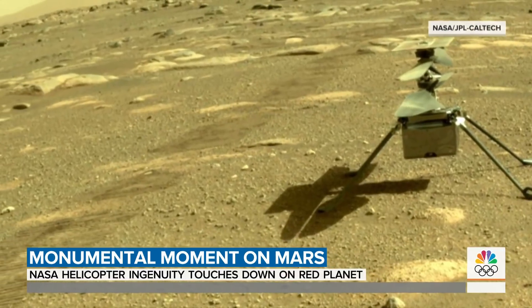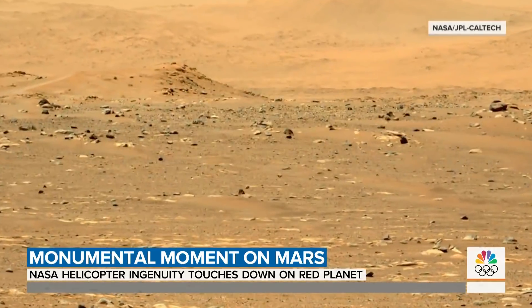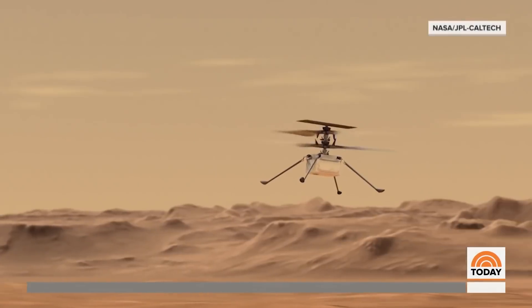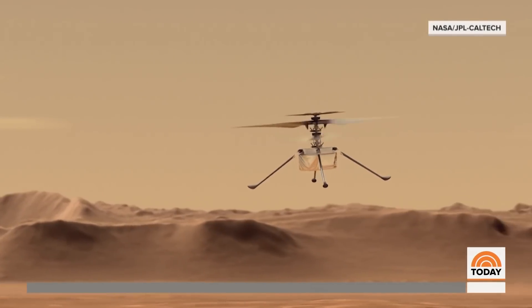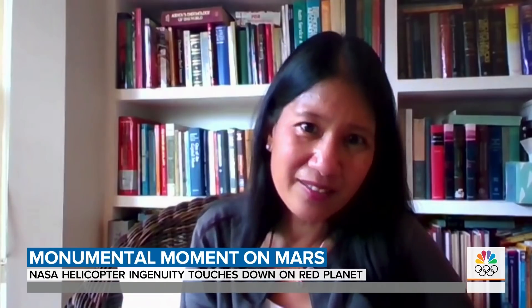Already, the rover Perseverance has sent back images of the red barren landscape — and listen closely to the wind. Perhaps mere glimpses of what could come if the chopper is able to take flight. Being able to fly will allow us to access places that are simply not accessible today, like sites of very steep cliffs and down in the craters.